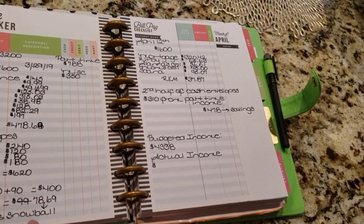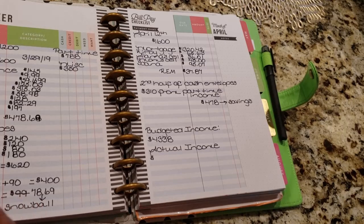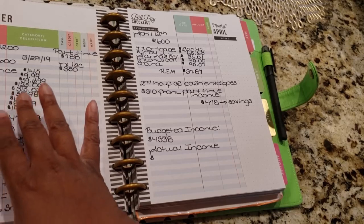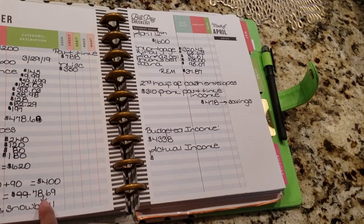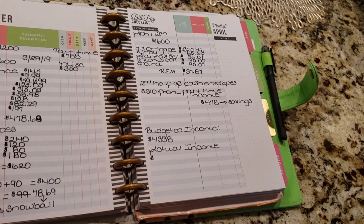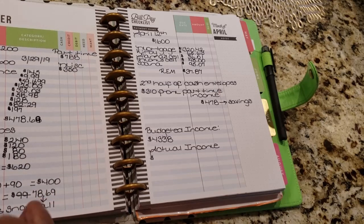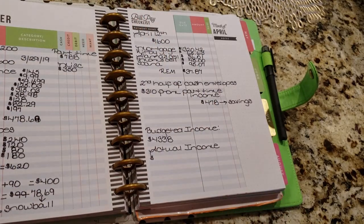So Alana wants to know why it says 'snowball' here. It says snowball because I'm trying to follow the Dave Ramsey style of budgeting where you snowball all of your debts. I have about three debts I'm trying to pay off. So whatever is left from my income after I pay everything, I'm going to add that to the minimum balance on that bill — which is going to be my Kirby vacuum cleaner — on top of the $65.63 I already owe. That's why it says snowball.